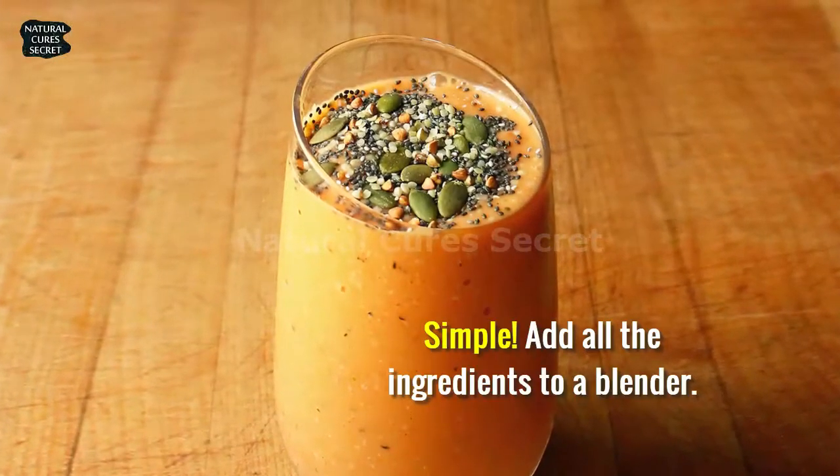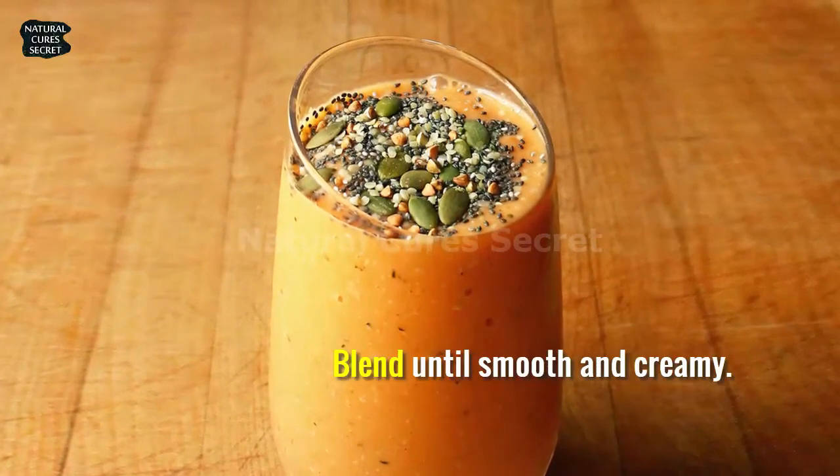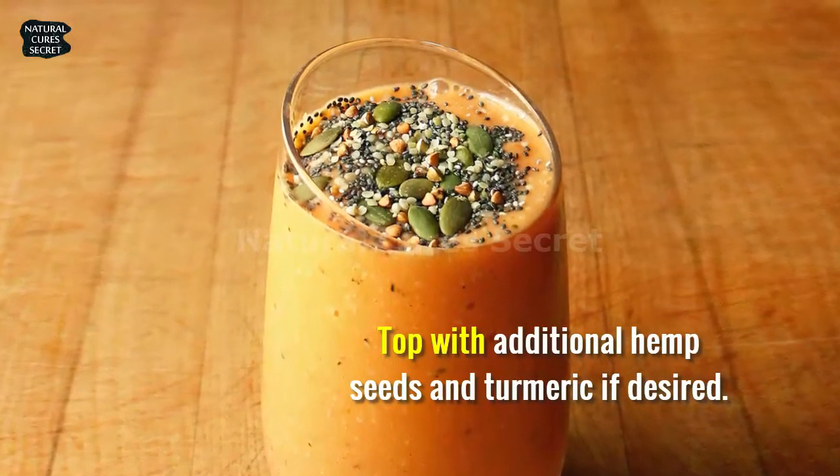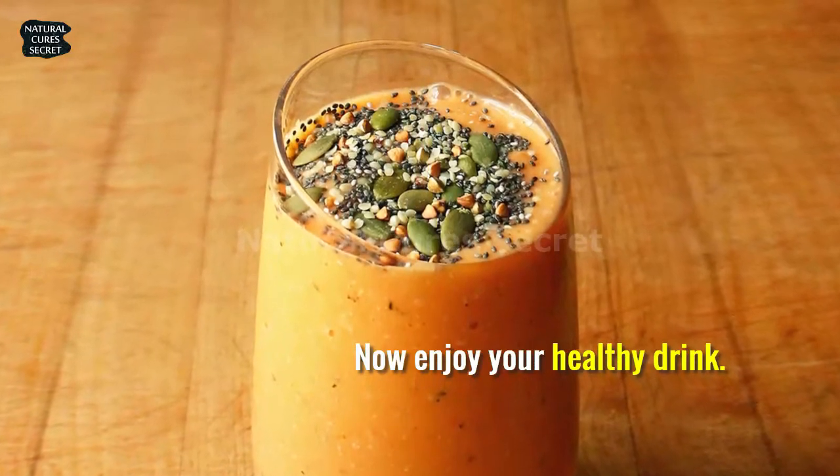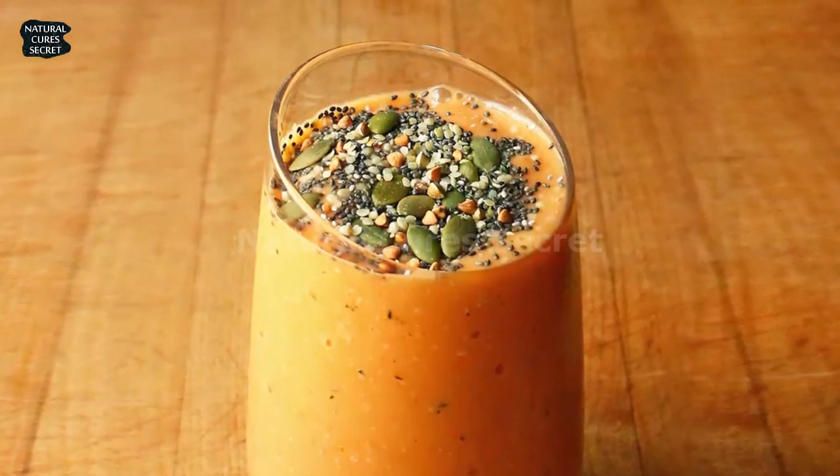How to make it: simply add all the ingredients to a blender, blend until smooth and creamy, and top with additional hemp seeds and turmeric if desired. Now enjoy your healthy drink!